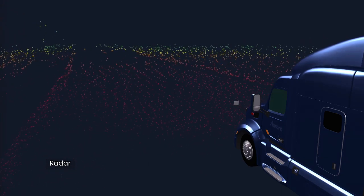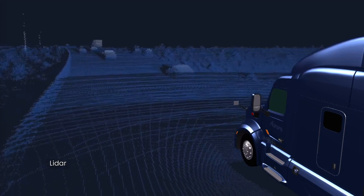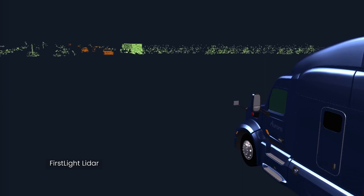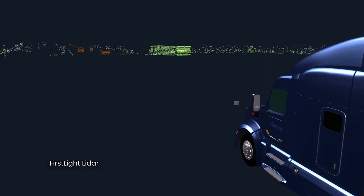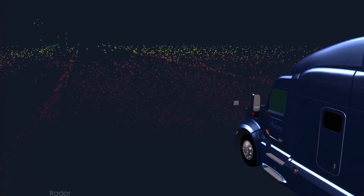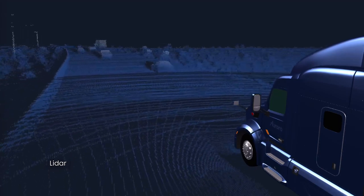On the camera side, our simulator factors in the true spectral nature of light and uses state-of-the-art path tracing and Monte Carlo integration to compute each image and produce extremely realistic renderings. Finally, our first-light simulator, developed together with our in-house hardware team, is so accurate that we use it to evaluate new hardware designs before manufacturing real prototypes.